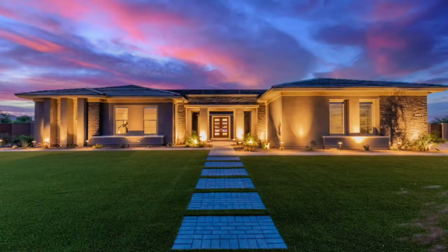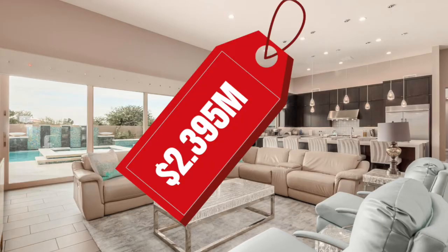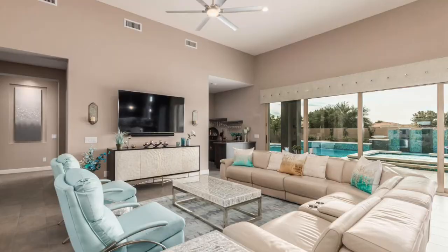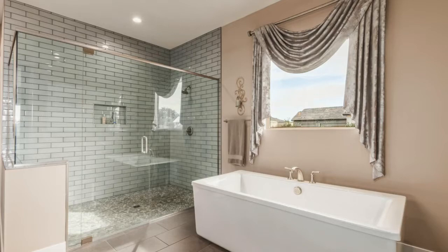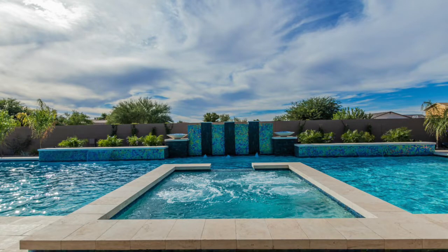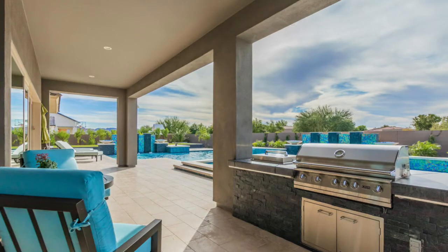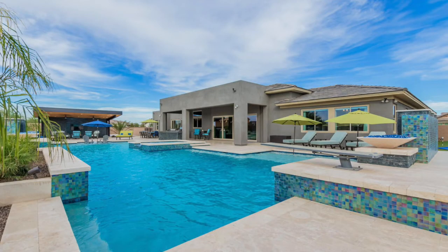Coming in at number seven is a home in the gated White Wing community at Haas and Riggs Roads. Originally listed for $2.5 million, it sold for just short of $2.4 million. It's 5,550 square feet with four bedrooms, five bathrooms, and a four-car garage, sitting on about three-quarters of an acre. The listing agent described living here as being on a five-star vacation at home.